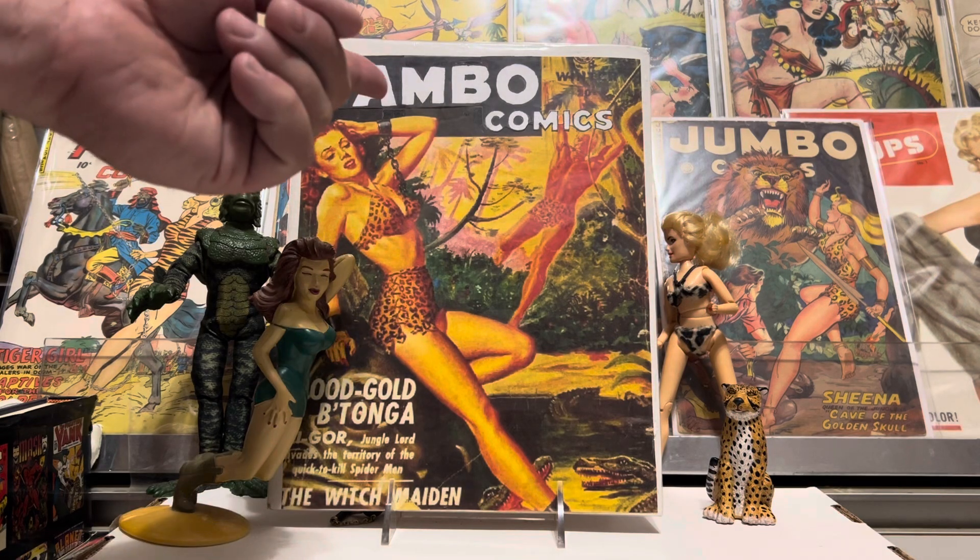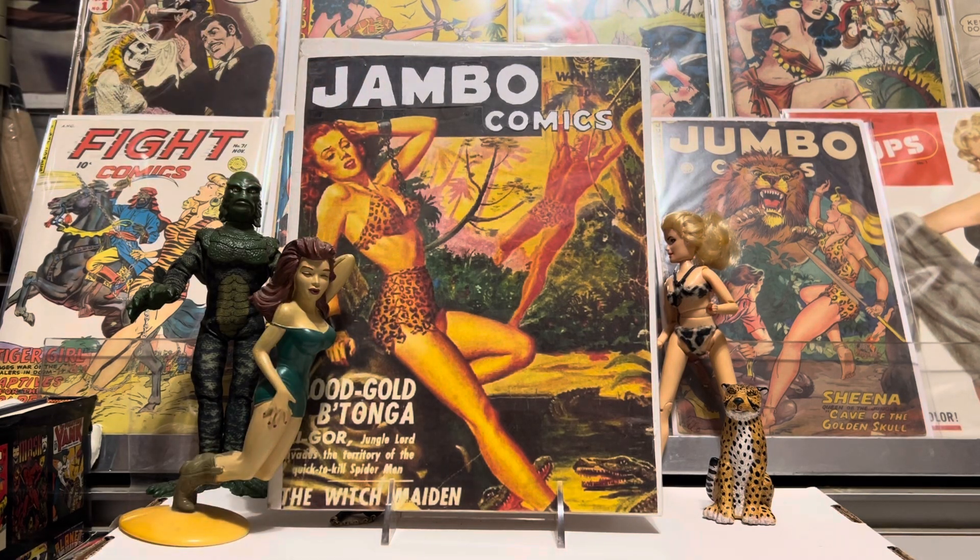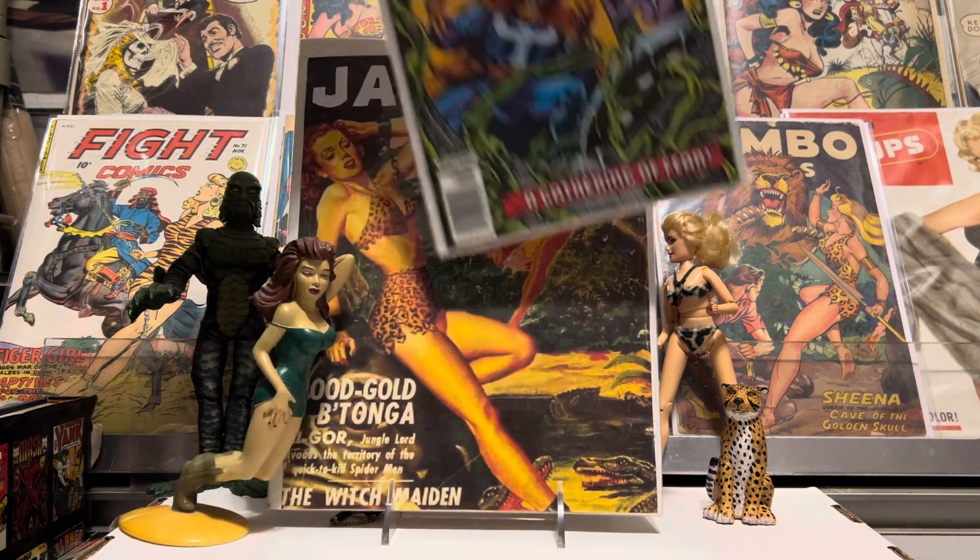Hey guys, Jambo Comics. Welcome back to the old comic room. Got a few things to show you. It's been a couple weeks since I've been in the comic book room. Got to do a video for you, but just a few things I've picked up in the last couple weeks. It's not a lot, but it's quality maybe rather than quantity. I'll let you guys be the judge of that — I thought they were pretty cool.